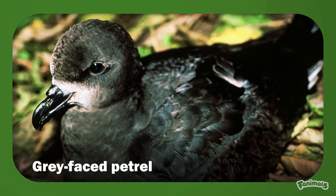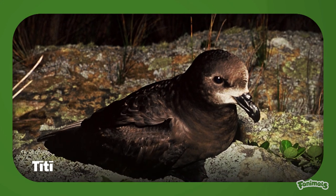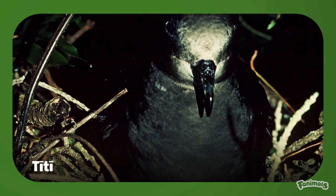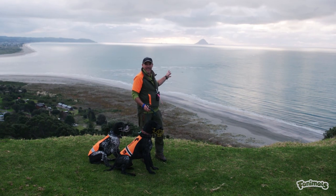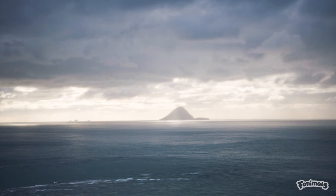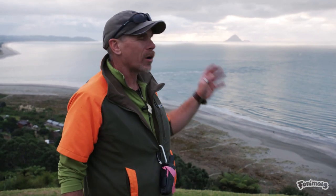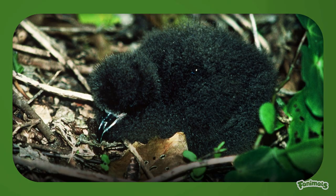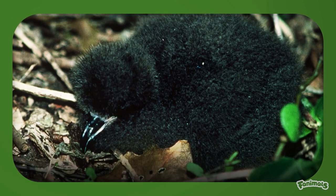The grey-faced petrel is also known as the great winged petrel, oe, northern mutton bird, or titi. Grey-faced petrels are one of the few burrowing petrels to still survive on the mainland. Matahora Island behind holds one of the largest populations of grey-faced petrel. These birds are starting to recolonise the headlands where they once historically were. They spend most of the day at sea, but during breeding season return to islands and mainland, occupying their nests for up to 30 days. The chicks are very vulnerable in their burrows during this stage.